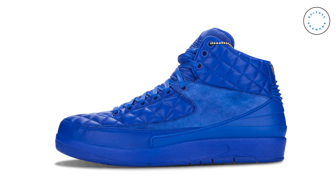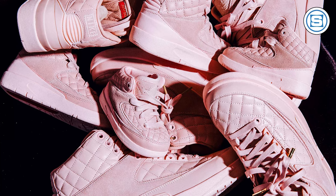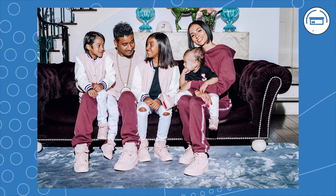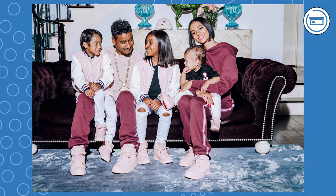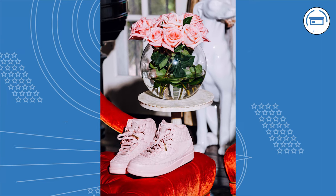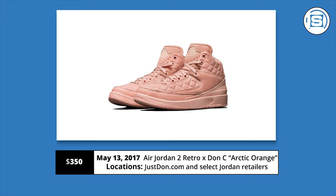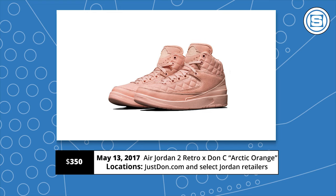Jordan and Don C are connecting to celebrate Mother's Day with a very special limited edition collab. Adding to the Blue and Beach Just Don Jordan 2s, Don C is dropping a pink quilted leather Jordan 2 that is inspired by his wife and kids and is exclusive to grade school and big kid sizes. According to Don C, his wife and kids couldn't rock his last two collabs because Jordan didn't make the sneakers in small enough sizes, so it was important to him that this collab was produced in smaller sizes. Unfortunately for those of us that rock sizes larger than GS, we're going to be left out this time. Release date is May 13th at a retail price of $350, available only at very select Jordan retailers and on the Just Don website.